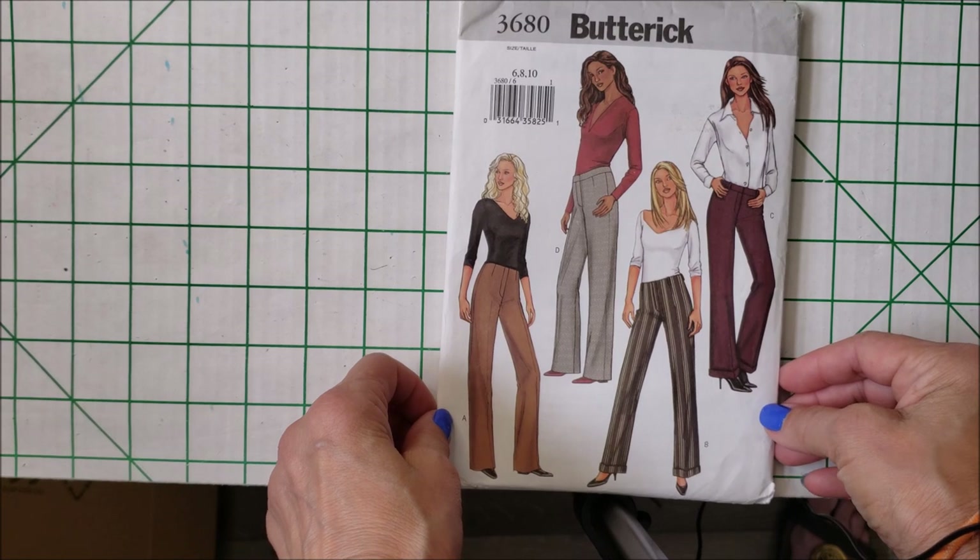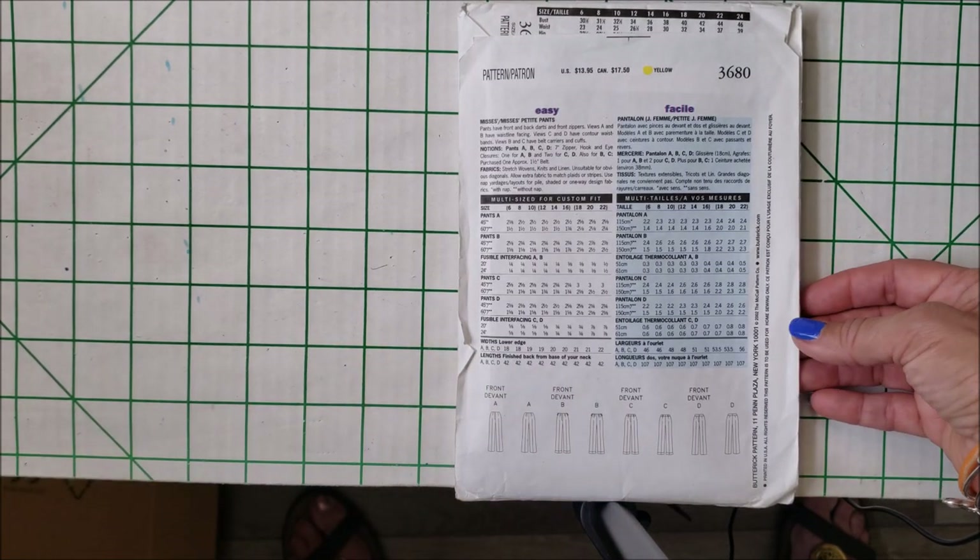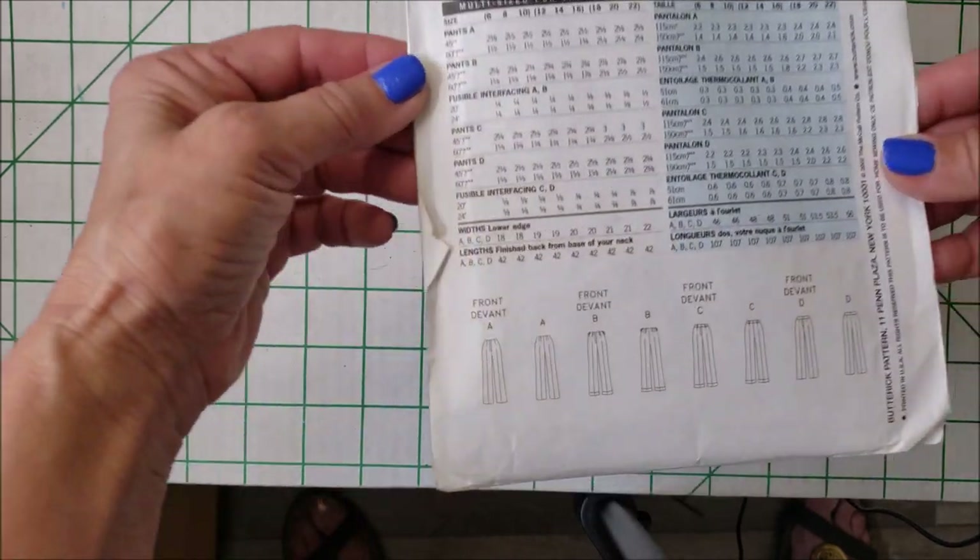From 2002, Butterick 3680 — ladies pants with front and back darts and a front zipper. This one is also rated easy. There are the line drawings.